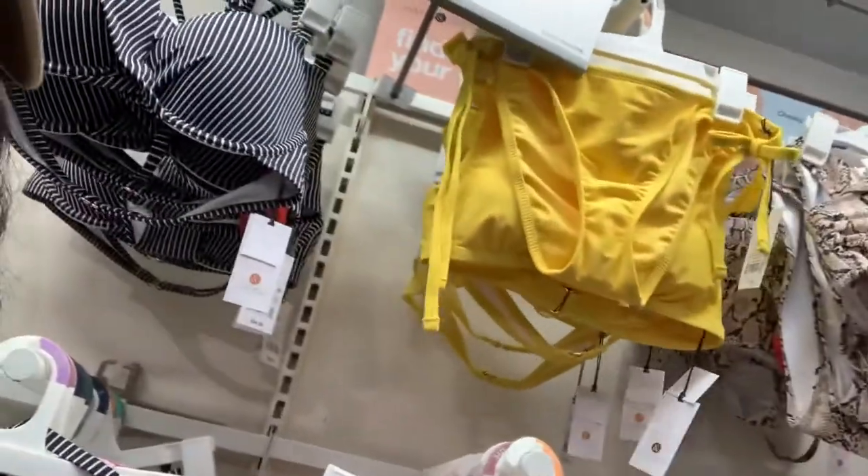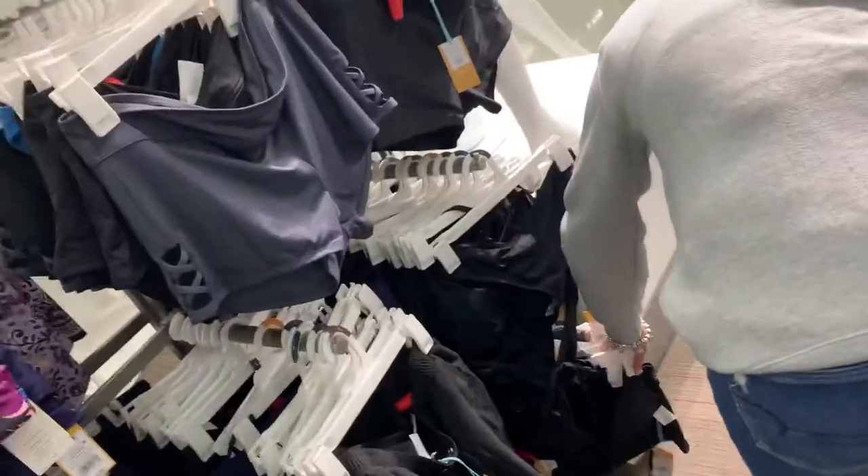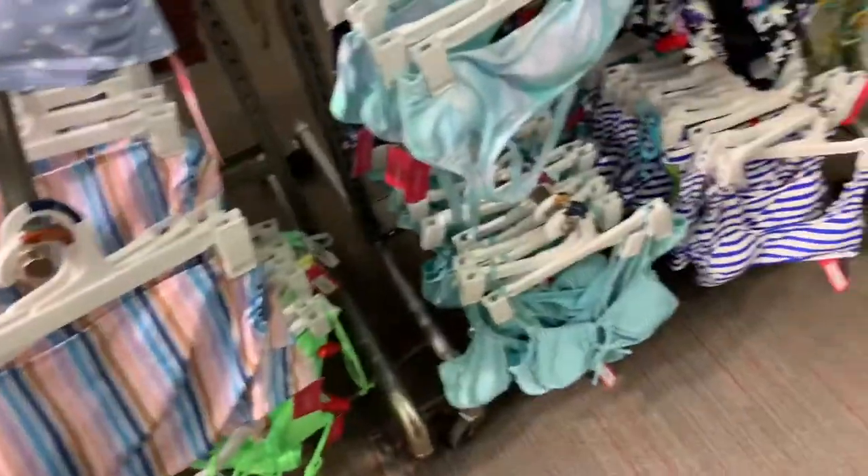We're looking at the bikinis. She looked at this yellow one. We're looking at bikinis and I'm not finding anything I like so far — like none of these are my style. I'm about to shop online for bikinis because this is not it.